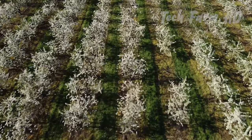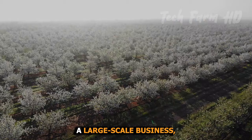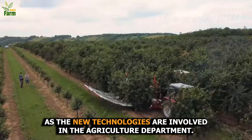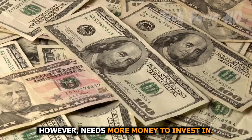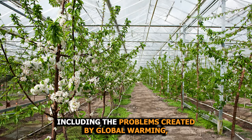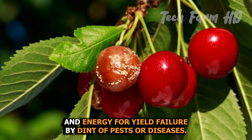In the sector of cherry cultivation, if you are going to establish a large-scale business, you need a large investment as new technologies are involved in the agriculture department. These developments play a vital role in production but need more money to invest in. Owners should also be aware of expected dangers including problems created by global warming, changes in consumer priorities, and yield failure due to pests or diseases.